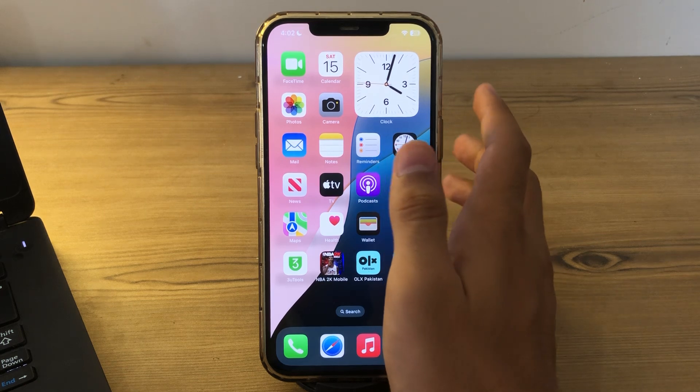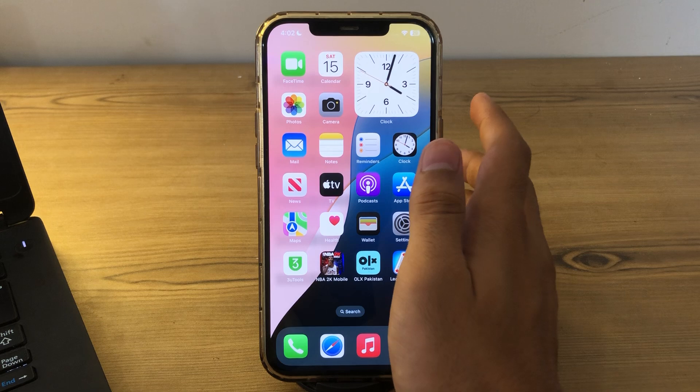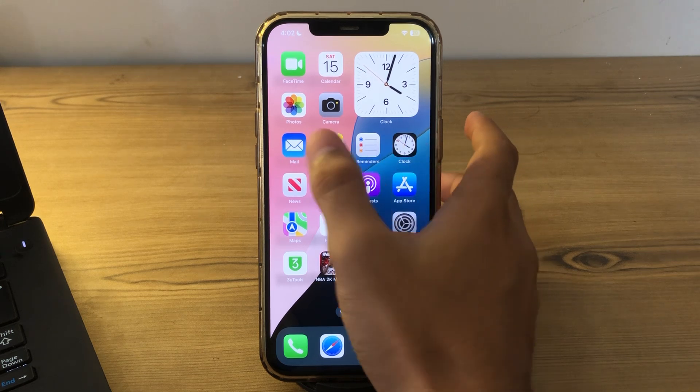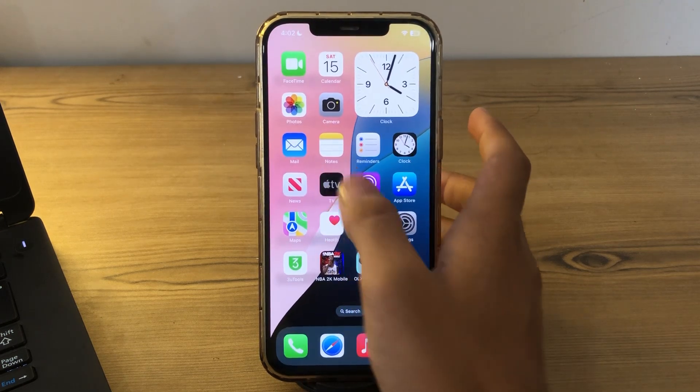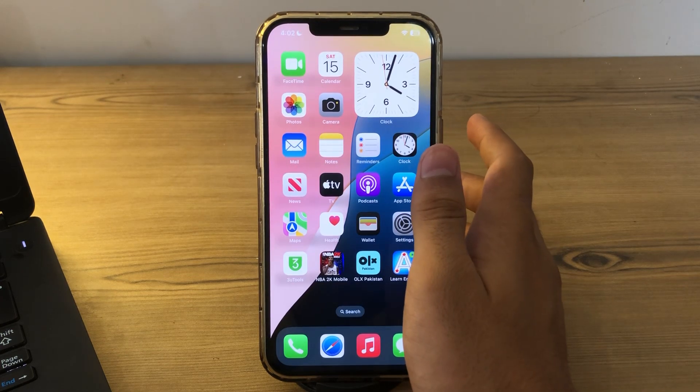After this, please simply close your background apps. Close any apps running in the background that you are not actively using. Background processes can cause the iPhone to work harder and generate more heat — for example, if you are using multiple apps in the background, simply close them off.